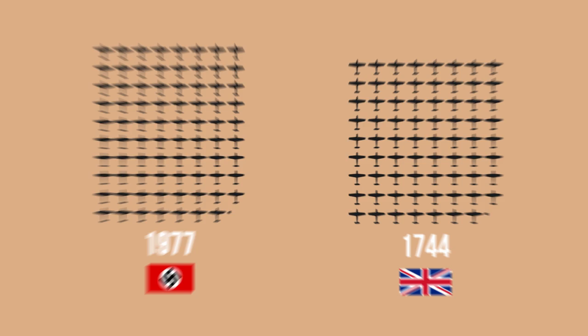As for equipment losses, the Germans lost 1,977 planes and the Allies 1,744, which brought the total number of downed planes to 3,721.